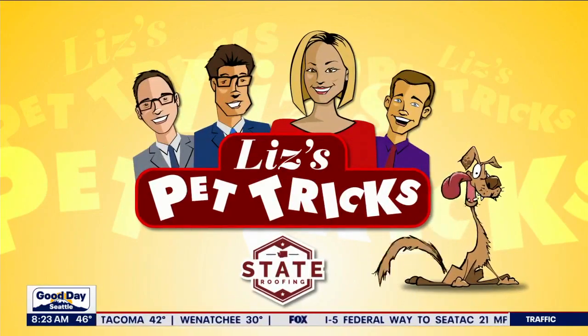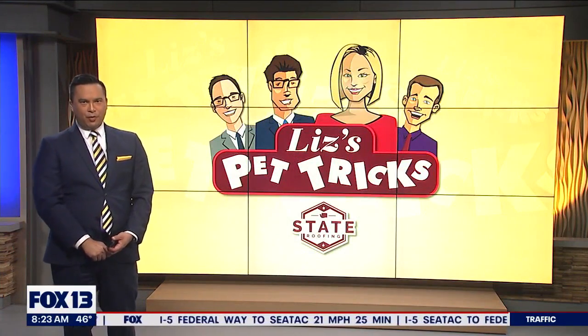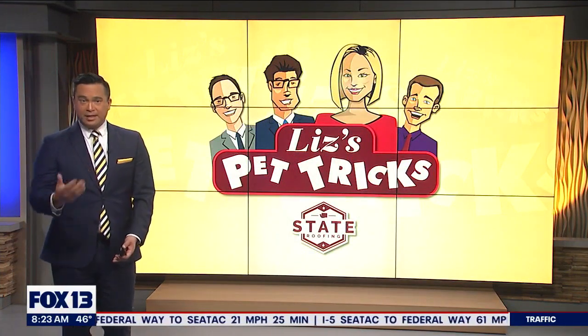Liz's Pet Tricks, brought to you by State Roofie. All right, gang, it's real close to 8:24. It is time for Liz's Pet Tricks, so let's go ahead and get started.